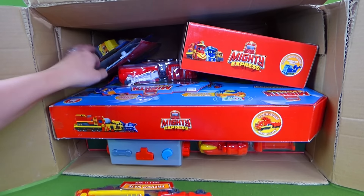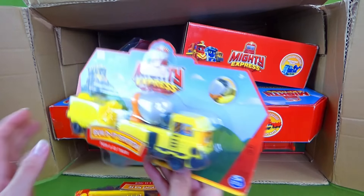Let's see which characters we have in this box. Oh, look at this — it's Build It Brock! Wow, that's really awesome. We've had a chance to watch some of the episodes of Mighty Express on Netflix and it is a lot of fun. My kids loved it. This is a push and go train, so we have Build It Brock and Freight Nate.